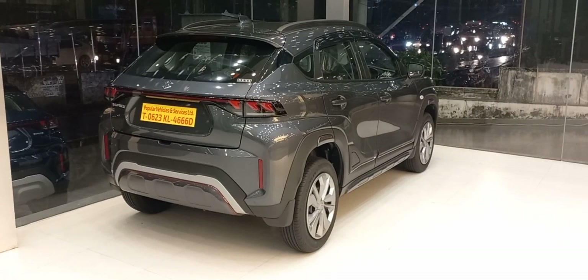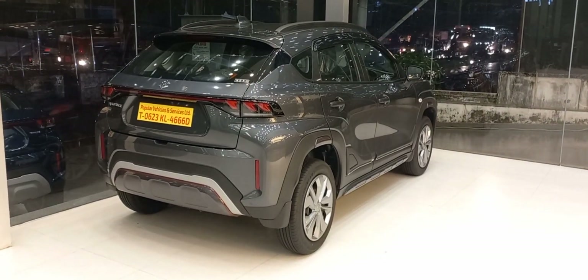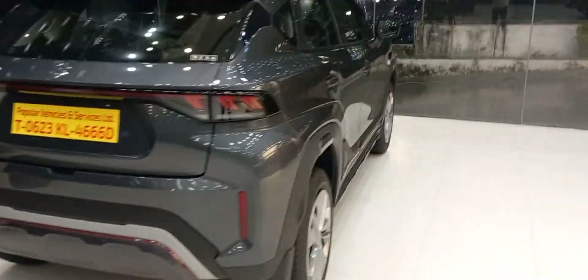It has a straight engine cylinder configuration. The length is 3995 mm, width is 1765 mm, and height is 1550 mm. The Fronx comes in four configurations.